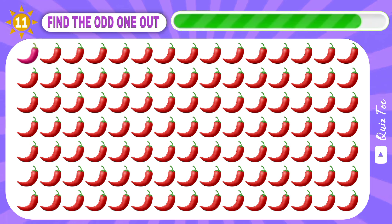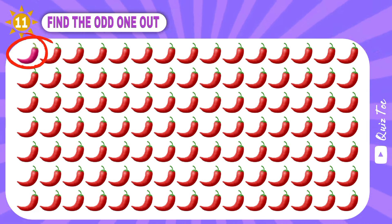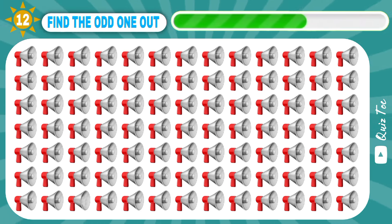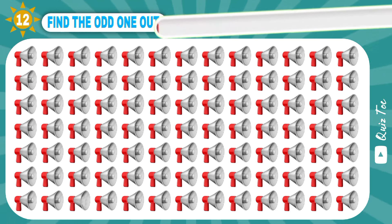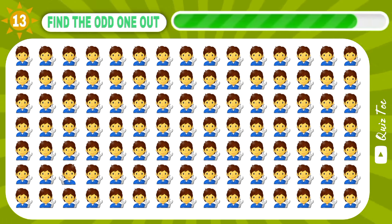How many percent of people find it? Excellent. Woo-hoo! Yep, it is. Good job. Looks good.